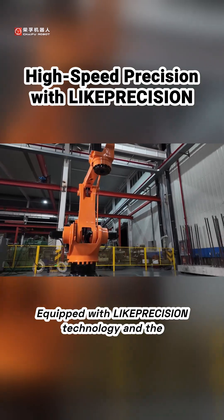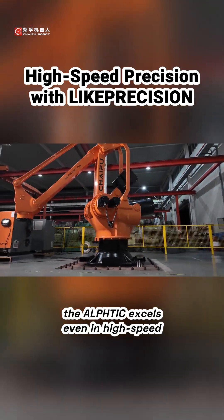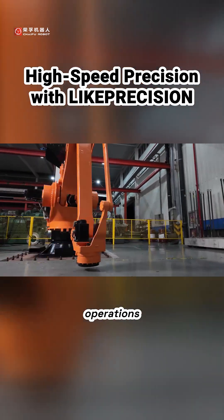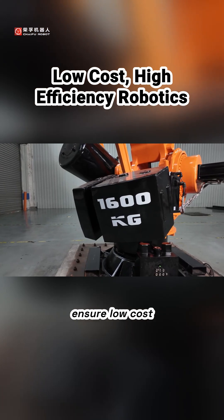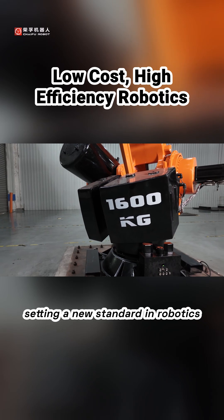Equipped with light-precision technology and the highest-precision joint part reducer, the Alftik excels even in high-speed operations. The three core components of Chifu ensure low-cost, high-efficiency, and minimal maintenance, setting a new standard in robotics.